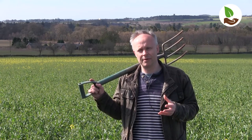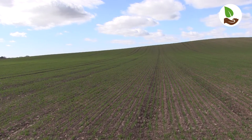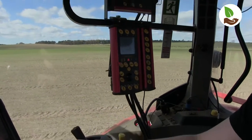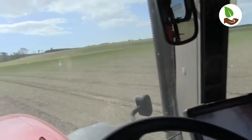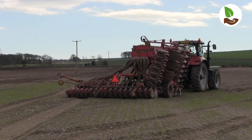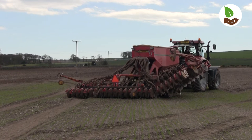The basic idea behind controlled traffic farming is to have maybe 80% of the land completely untouched by tractor tyres. I'd already been using GPS RTK steering to ensure my efficiency in terms of actually producing 24 metre tram lines. So I had that infrastructure in place, and to get the most out of controlled traffic farming you want to have wider machinery and possibly less long.